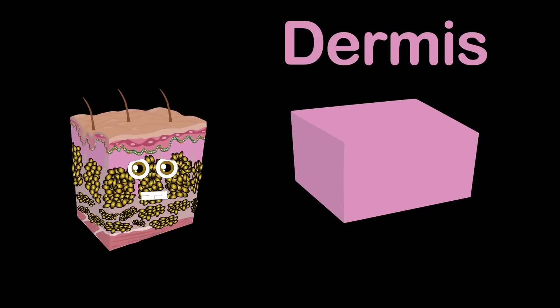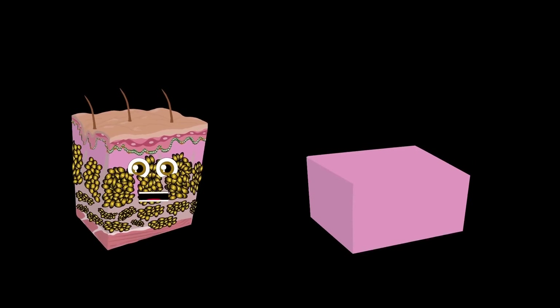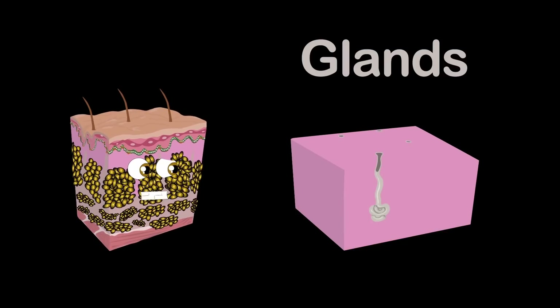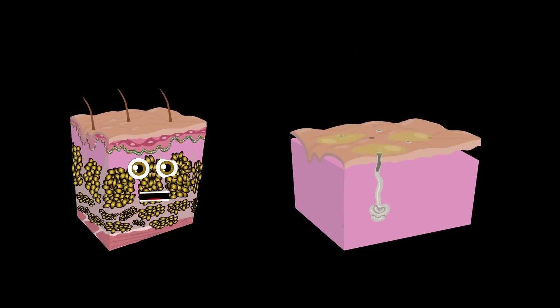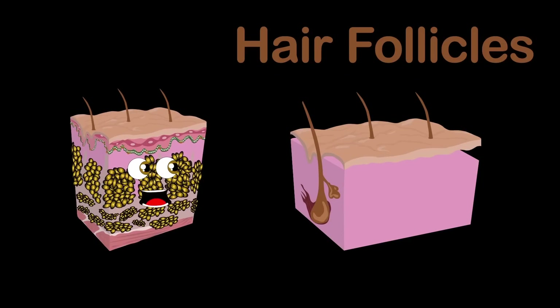Then there is the dermis, the lower inner layer of skin. It plays an important role of the three layers we discuss. It contains blood and lymph vessels that carry cells that fight infection and disease. And glands that produce sweat, which help regulate the body temperature. The pores also secrete sebum oil so your skin does not dry out, and hair follicles that make and hold your hair.